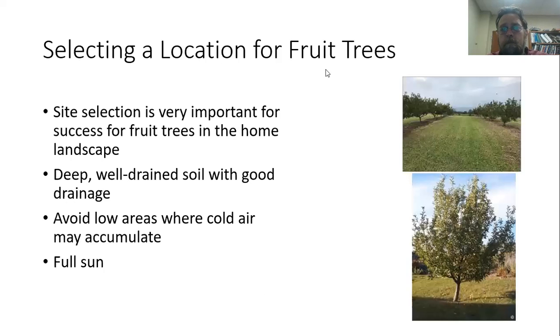When we're going to have a fruit tree in the home landscape, we do want to select the right location for it. Having a good location is going to be really important for the success of those fruit trees in your home landscape. In almost every case, what you're looking for is an area that is going to have really good deep well-drained soil, because very few of our fruit trees are going to appreciate an area that has a lot of water holding, which can really negatively impact the growth of the plant. Another thing we really want to pay attention to is that fruit trees can be susceptible to cold injury, so we want to avoid any low areas in the landscape where cold air might accumulate.